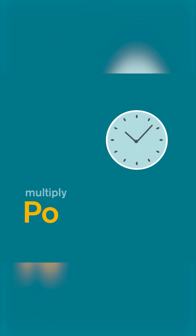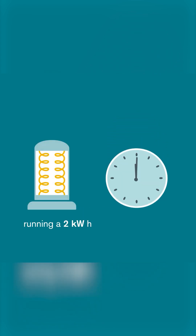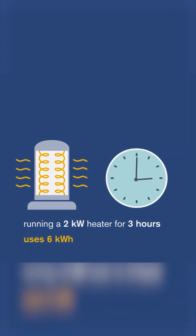To find energy in kilowatt hours, multiply power by time. For example, running a two kilowatt heater for three hours uses six kilowatt hours.